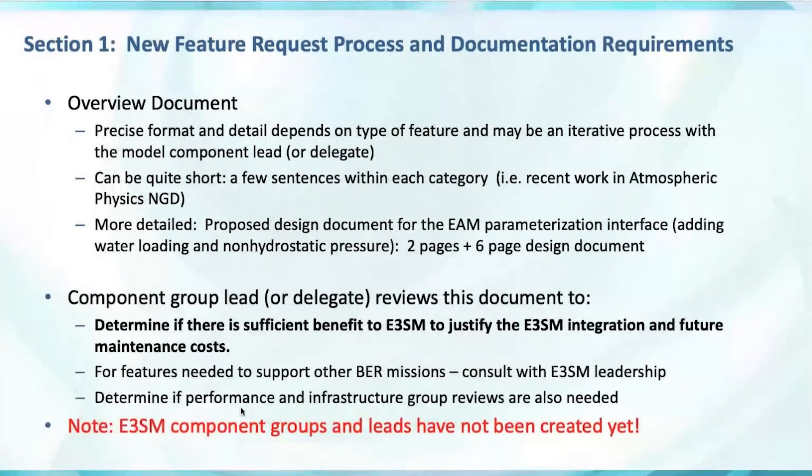This overview document is a little bit vague — we didn't want to be precise; we wanted to allow some flexibility in the format and we consider it more an iterative process with the model component lead or the reviewer. Some examples in progress right now: it can be quite short. In Shao Chang's atmospheric physics NGD, he's starting to follow this policy and has basically a table where each row is a new feature with a few sentences in each of the five categories.